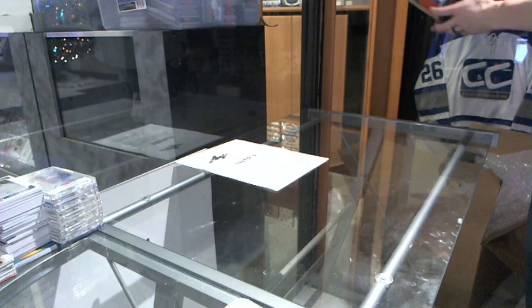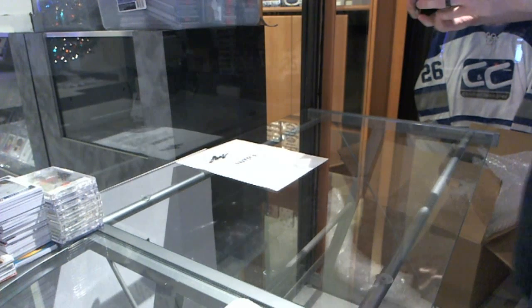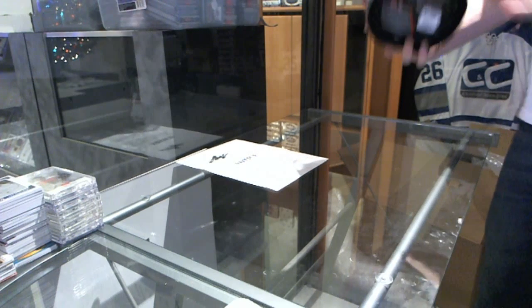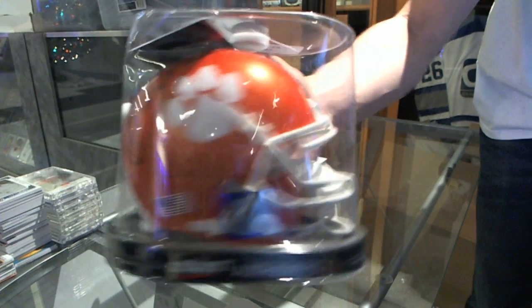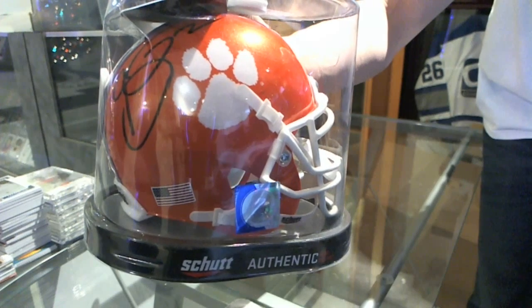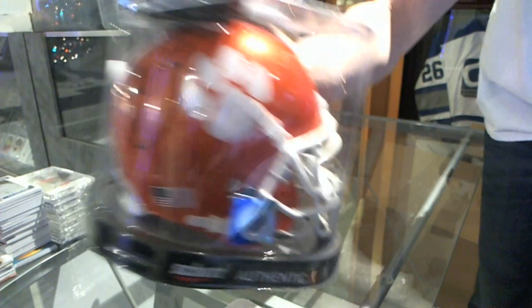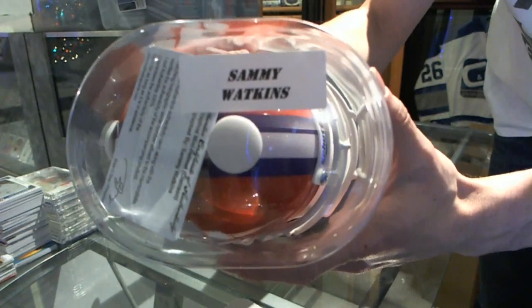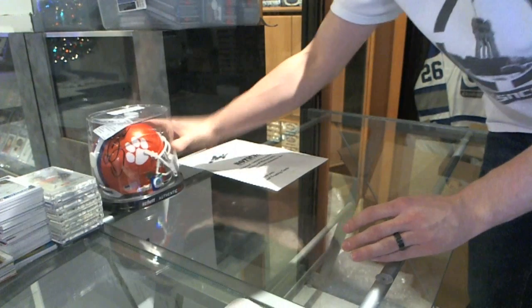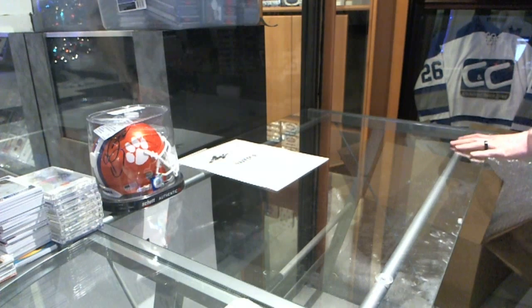We've got an autographed mini helmet from the Clemson Tigers, but more importantly now a Buffalo Bill — Sammy Watkins. It's a draft Sammy Watkins autographed mini helmet. The ones that I can fit on the table, I'll keep on the table. I can tell you looking in here right now, they're not all fitting on the table.